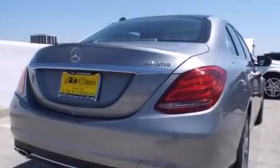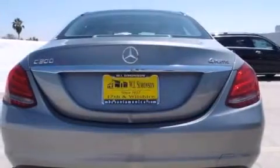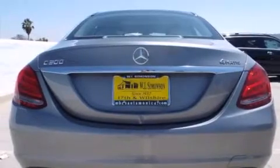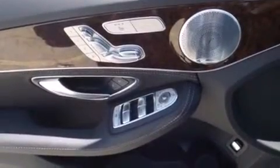Its top features and packages include the Premium One Package, a rearview camera, keyless go, heated seats, XM satellite radio, LED headlights, and a sunroof that enables you to fill the cabin with fresh air at the push of a button.